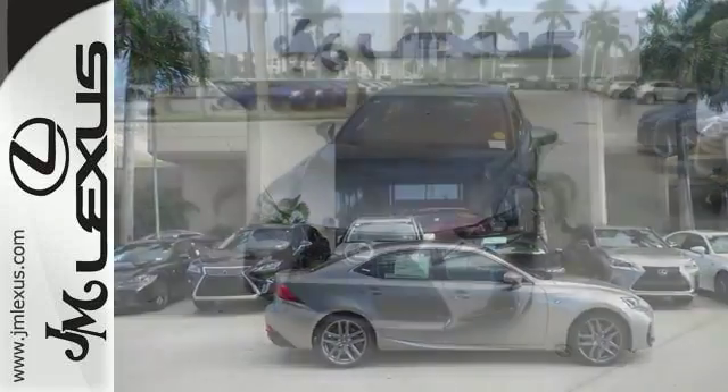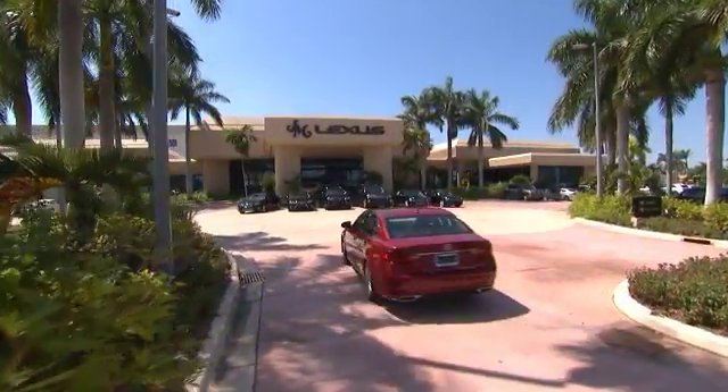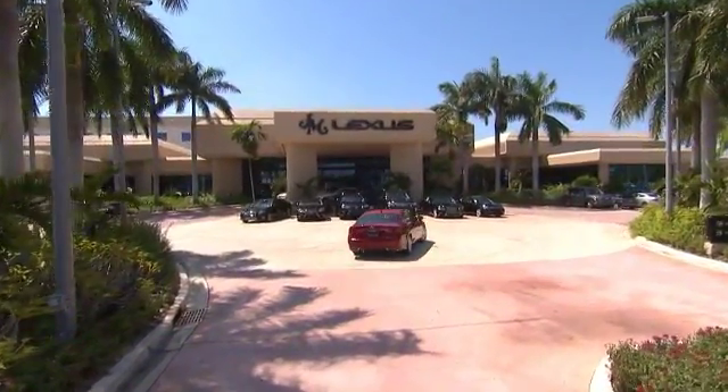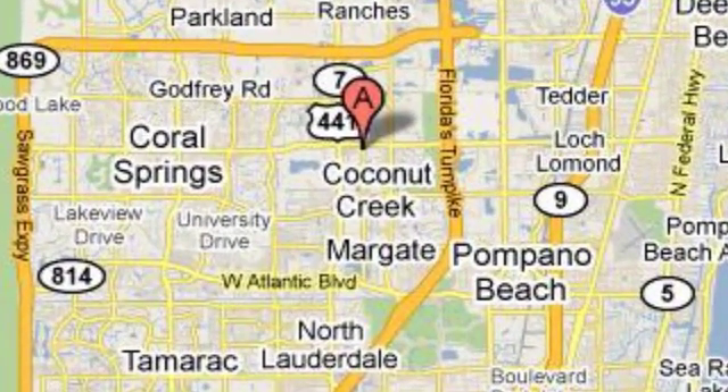Come see us today. J.M. Lexus, the world's number one Lexus dealer since 1992. We're conveniently located just east of 441 on Sample Road in Margate, Florida, just west of the Turnpike.